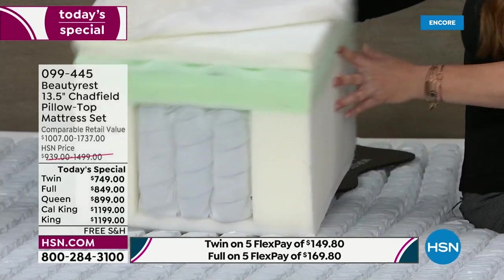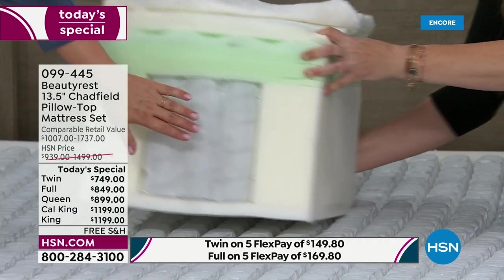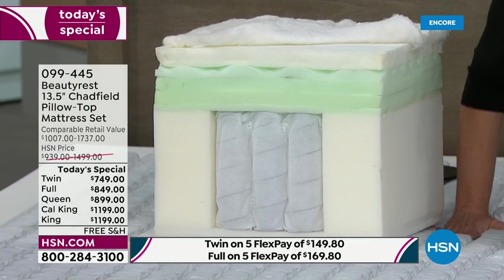Let me tell you, Beautyrest makes their own coils. You're not outsourcing that — you are making your own coils, and there's a reason for that.